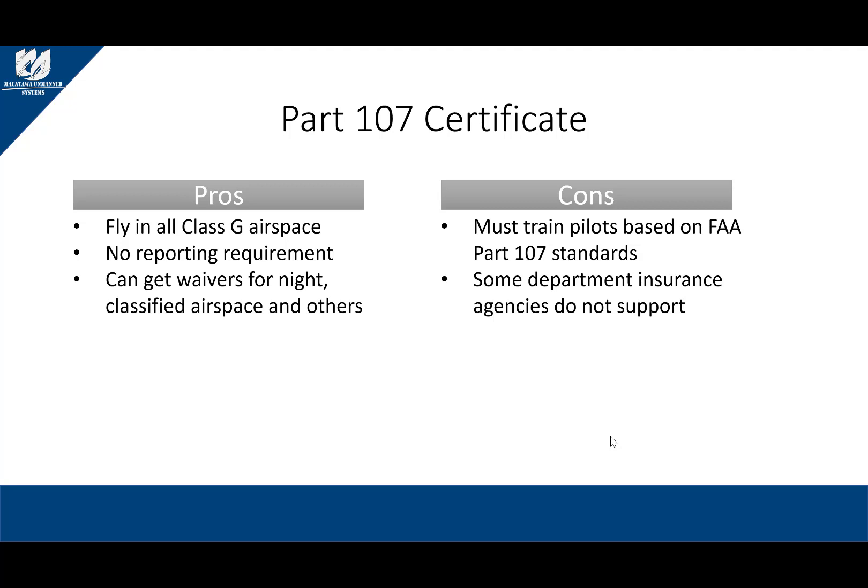The cons of Part 107 are that the pilot must be trained on FAA standards, which are constantly changing and could get more in depth over time. The pilot must pass the test, which can cost money and will definitely cost the pilot a lot of time in studying. Also, as stated earlier, some departments have issues with their insurance companies, as some insurance companies do not support a public department relying solely on a Part 107 solution. Again, one of the first things you need to do is contact your insurance agent and figure out if they need a COA or if they're okay with having a Part 107 certified pilot as part of the program.